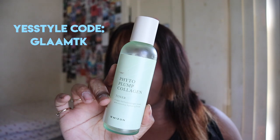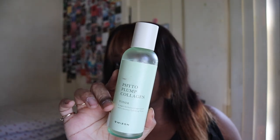Next up we have the Mise en Scène Plump Collagen Toner — I did a full review on this linked below. It lasted me a very long time and it's so hydrating. At first it felt a little watery but the more I used it, the more I fell in love with it. I'm excited to pick up a second bottle. If you have really dry skin, this is a nice addition to your skincare routine.